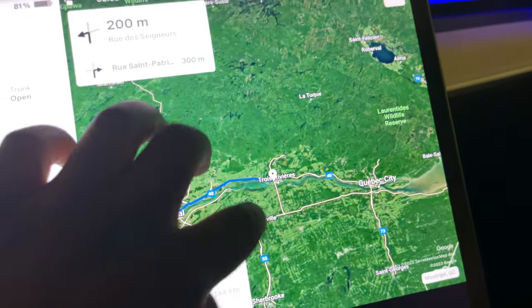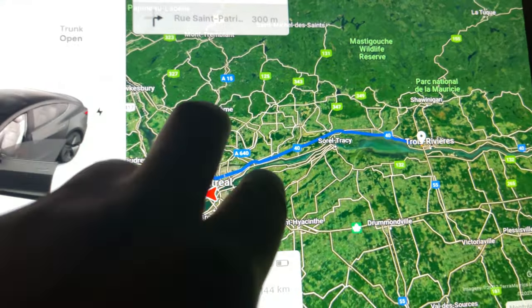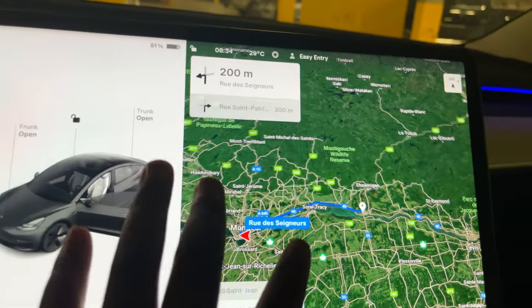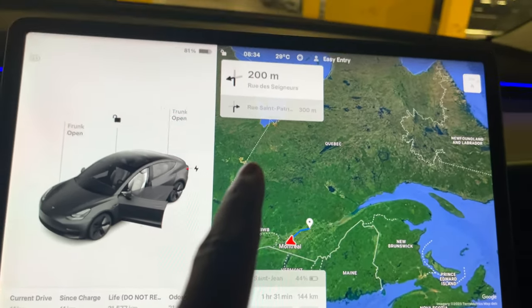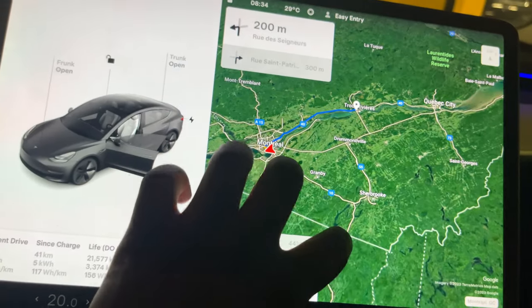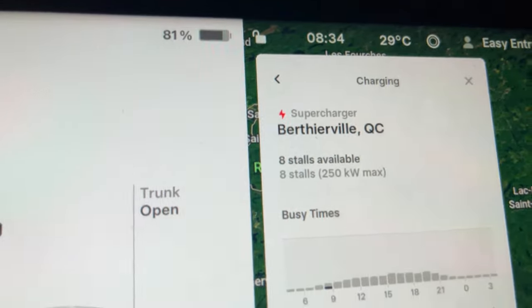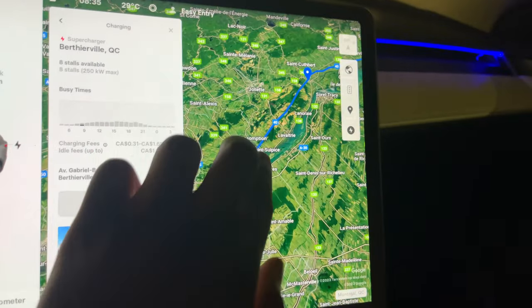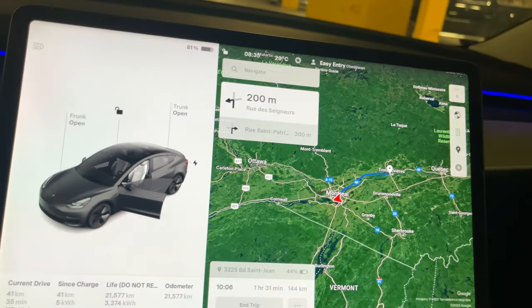The road trip is going to be about 144 kilometers and we'll get there in about one hour 30 minutes — just a mini road trip. I don't think I'll need to charge because I'm going to arrive there with 44% and we're currently at 81%. This might be a good trip to bring the battery down and test out a supercharger. On the way back we could use the 250-kilowatt supercharger, since our car can go up to 170 kilowatts — but we'll see.